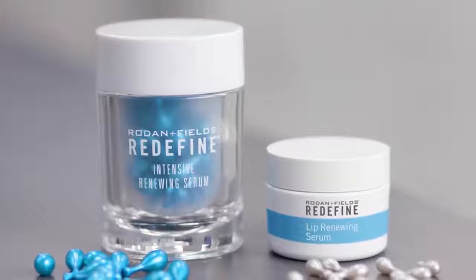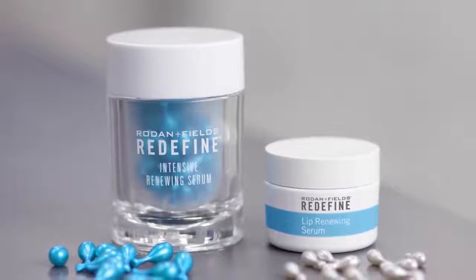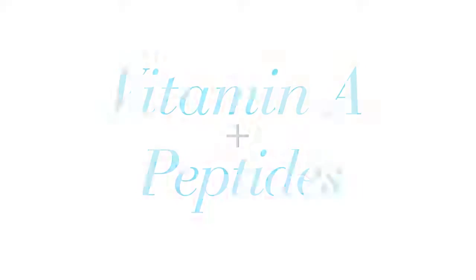We have the powerful combination of intensive renewing serum and lip renewing serum to help protect us from all of that. Both of these serums are powered by incredibly hard-working, proven ingredients such as vitamin A and peptides that support that critical cell renewal process.